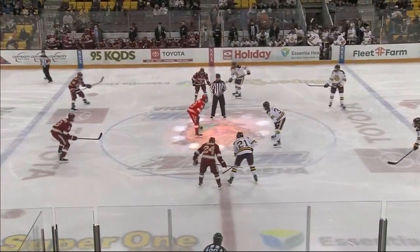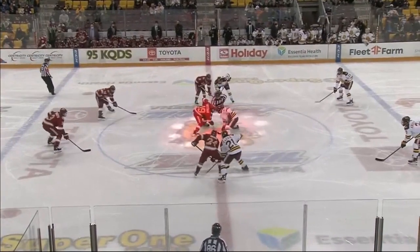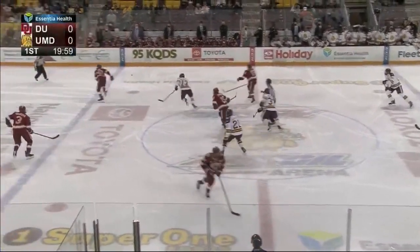Beating sets against some really good Denver teams, obviously some really good UMD teams as well. So we're certainly in for another fun one tonight.